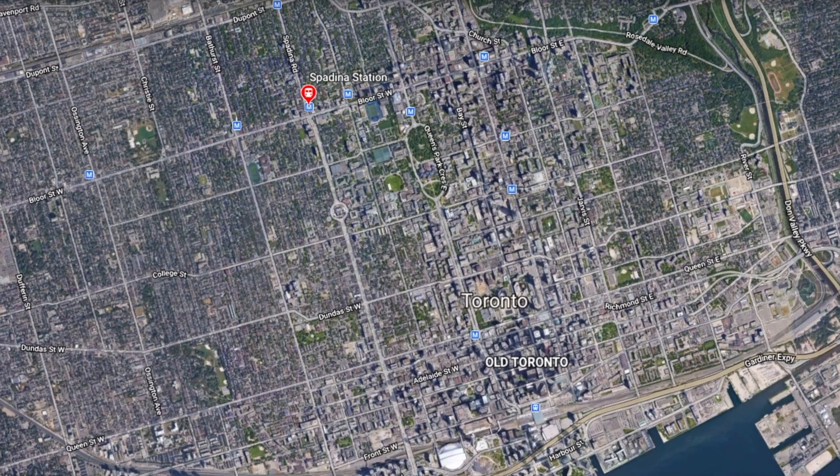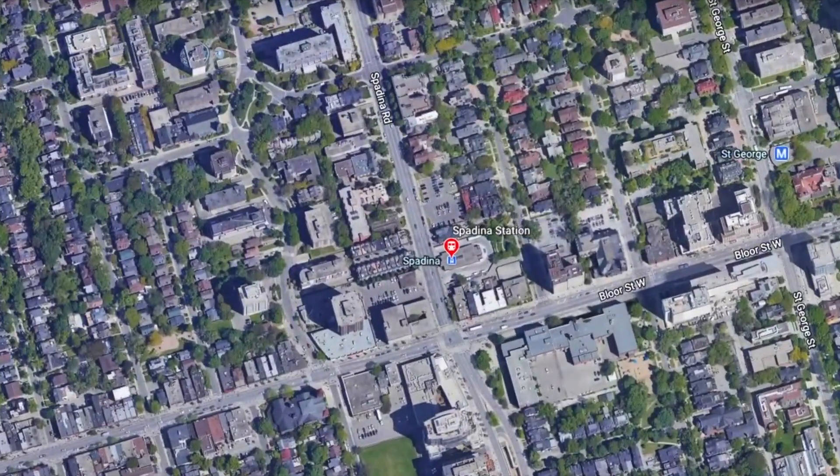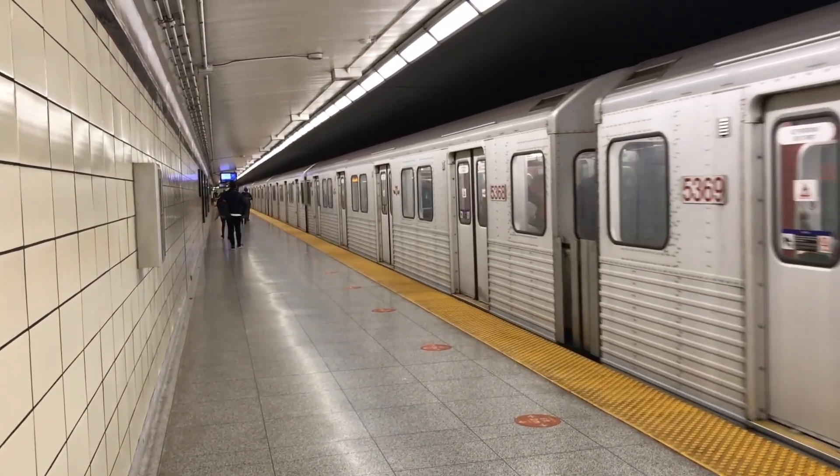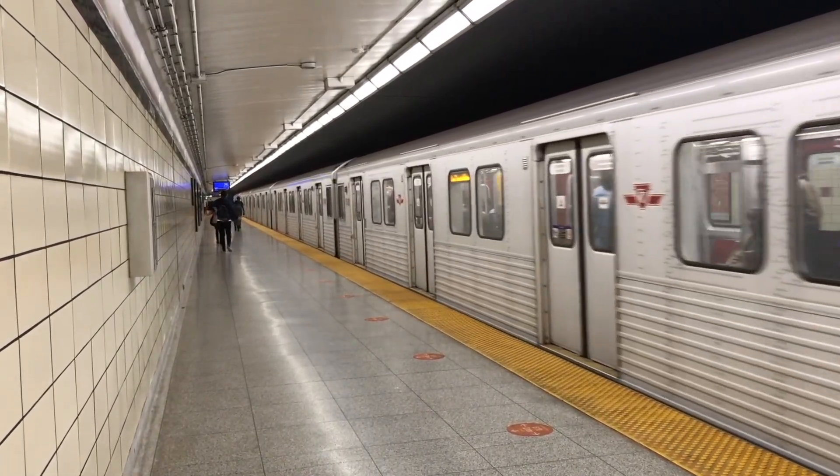Spadina Station is located near the intersection of Spadina Road and Bloor Street West in downtown Toronto. Originally opened in 1966, the station services roughly 45,000 daily passengers, and has seen two major expansions since its opening.